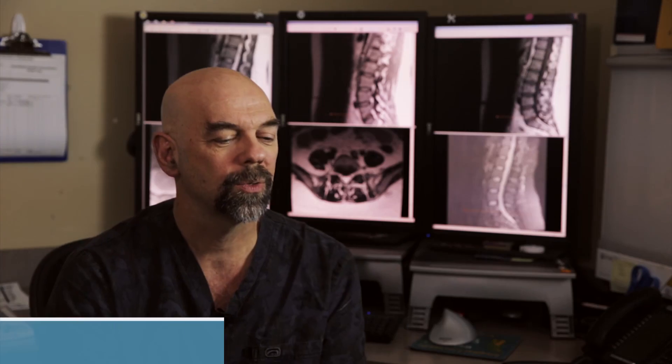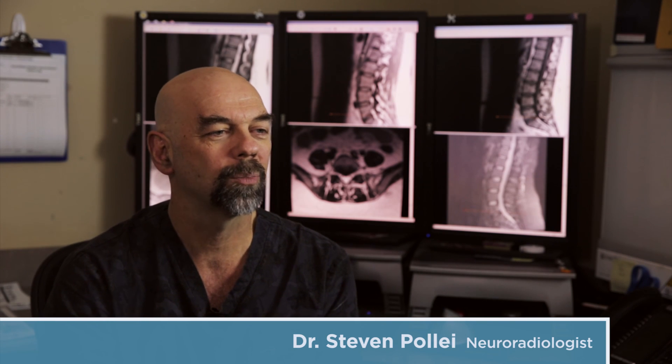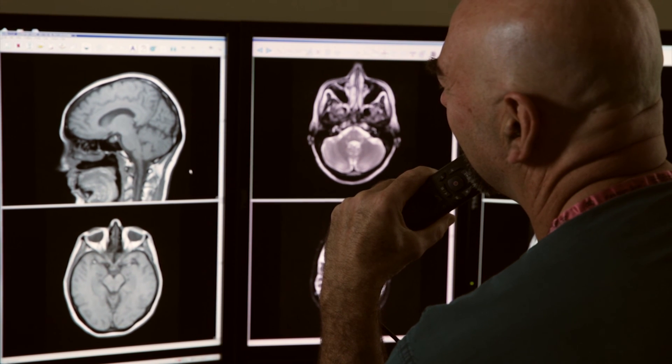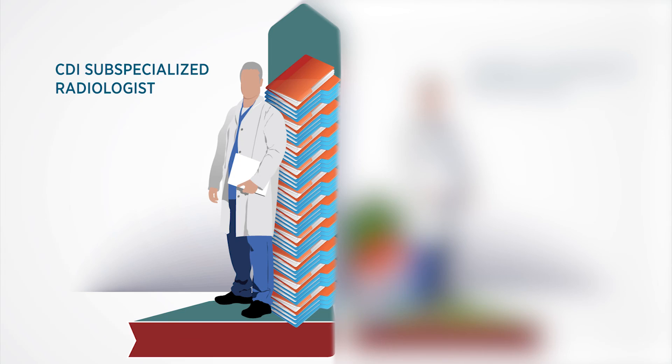I'm a neuroradiologist. When you choose one area to specialize in, that's all you do. So I look at brains and spines and head and neck pictures. So instead of looking today at breasts and tomorrow at bones and the next day at heads, I look at heads.